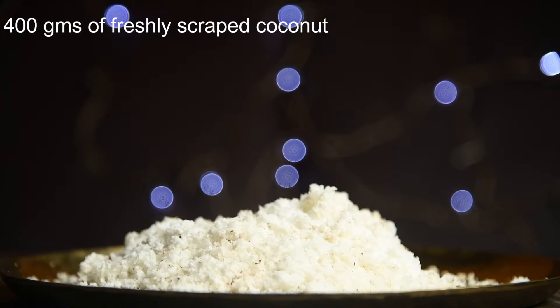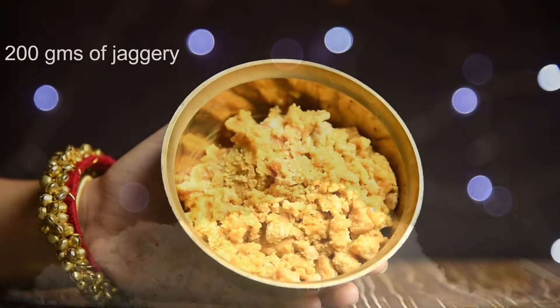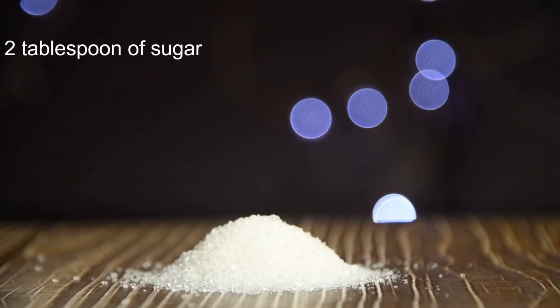400 grams of freshly scraped coconut, 200 grams of jaggery, and 2 tablespoons of sugar.